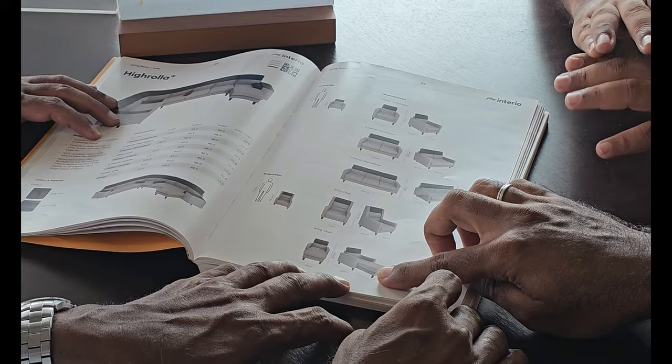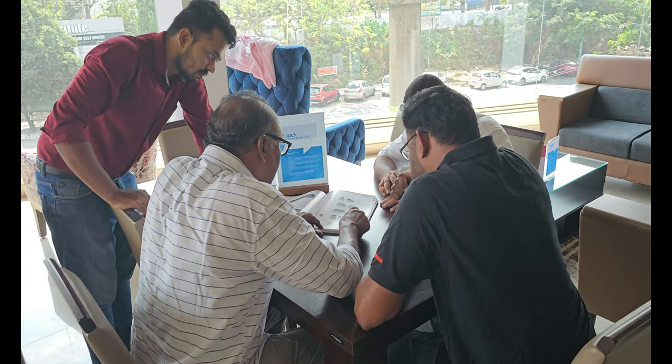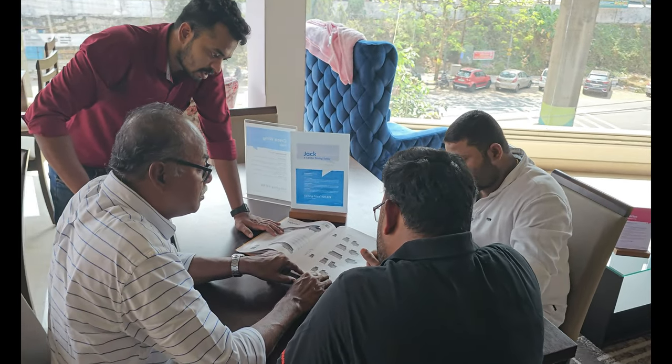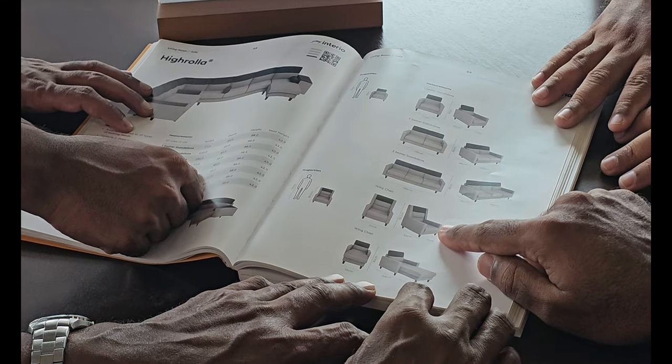Beyond the display units, we can check options in the Godrej booklet and get customized solutions. The tip here is to check the outlet with maximum display units — so that you can check the actual dimensions in store. Come, we'll see the sofa now.